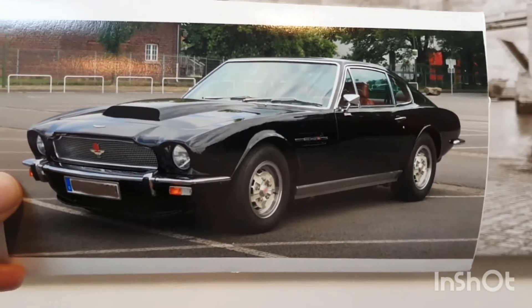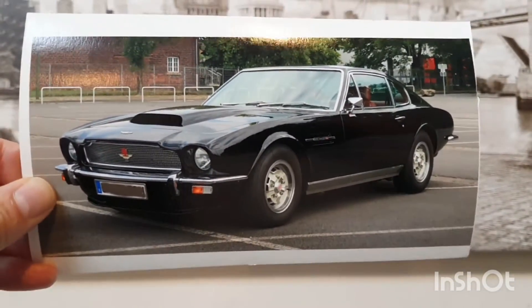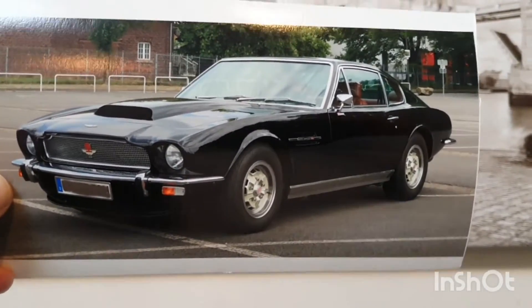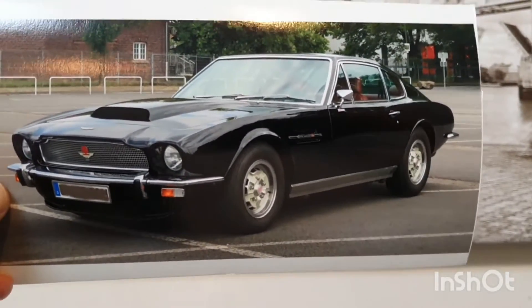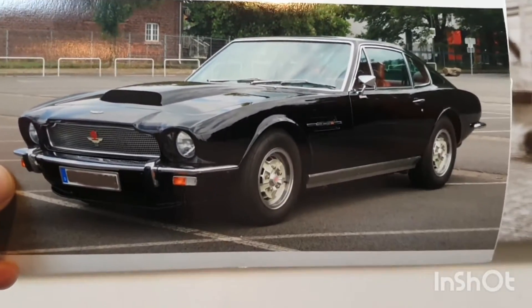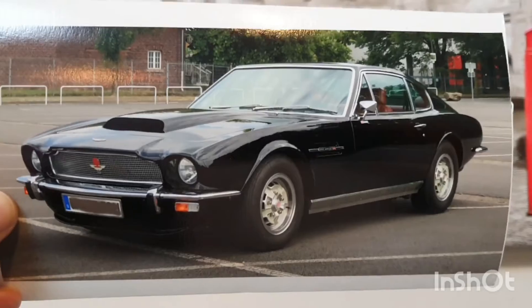Look at this beautiful Aston Martin V8 — what a front end and a bonnet. Big thank you to Jürgen over in Germany. Another commission going out there for him. Thank you so much for letting me create this.